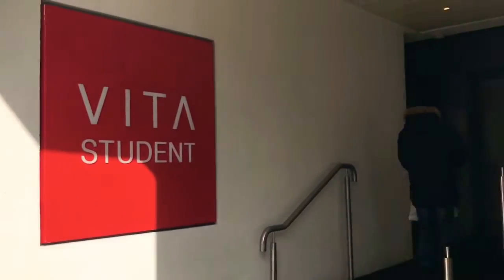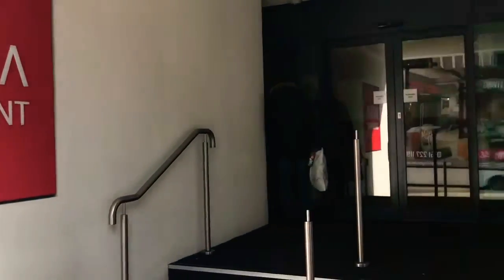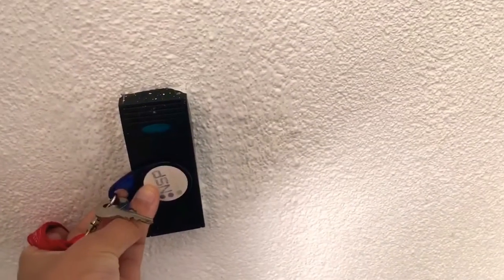I stay right on the top floor, which is a penthouse on the sixth floor. This is the entrance for Vita Student Liverpool, and you have to use fob keys to enter, which makes it more secure and easier. I'm just going to put that on and get my entry in.